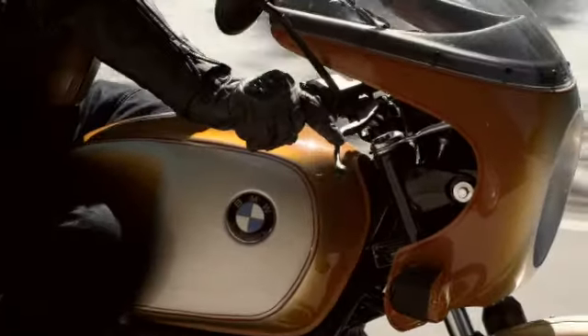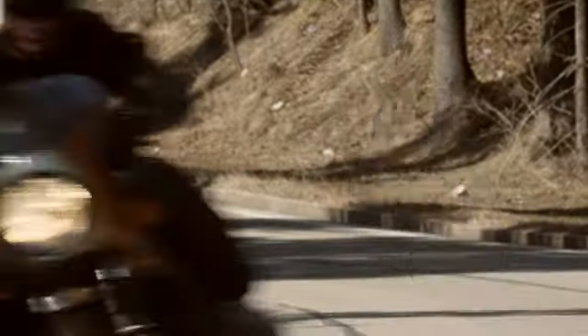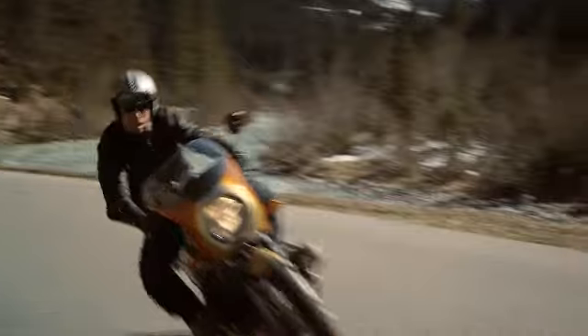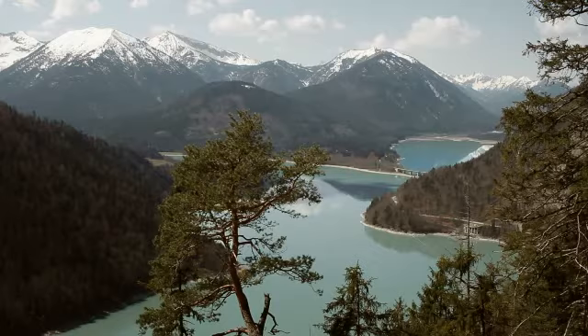The R90S is an icon. It comes from a time where bikers were rebels — it's a cool bike from the 70s. The bike has a real great soul. It was the first bike which had a designer working on it, and we decided to bring out this old jewel and cut it in a way that nobody expected from BMW Motorrad.